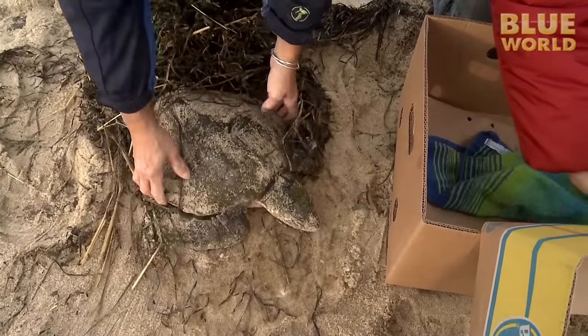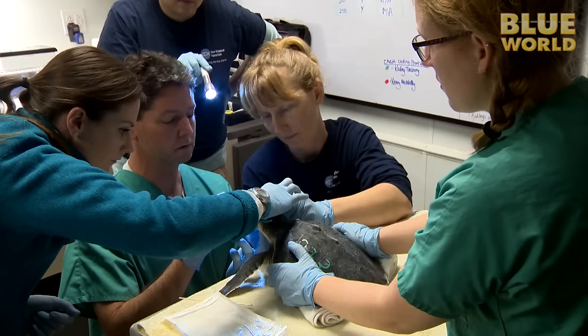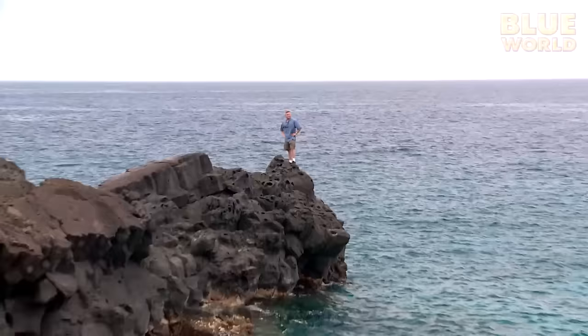This time on Jonathan Bird's Blue World: an Endangered Sea Turtle Rescue Operation. Hi, I'm Jonathan Bird! And welcome to my world!